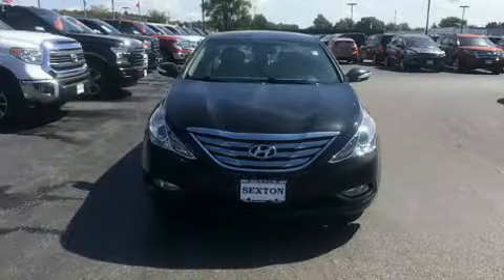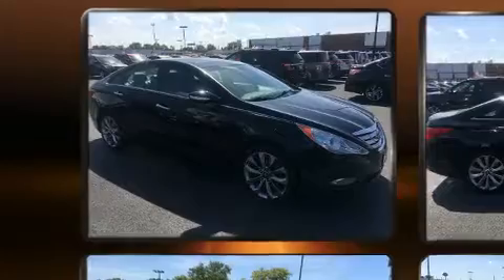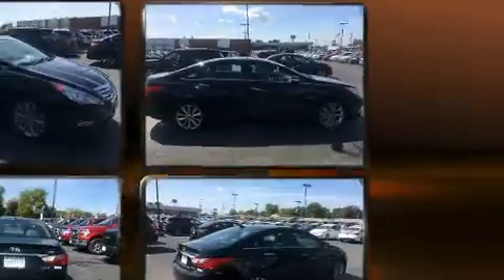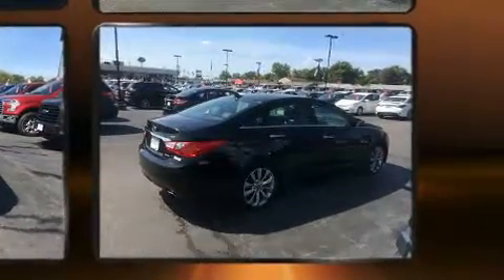Familiarize yourself with the 2011 Hyundai Sonata. This four-door, five-passenger sedan still has less than 90,000 miles. It features an automatic transmission, front-wheel drive, and a two-liter four-cylinder engine. A turbocharger is also included as an economical means of increasing performance.